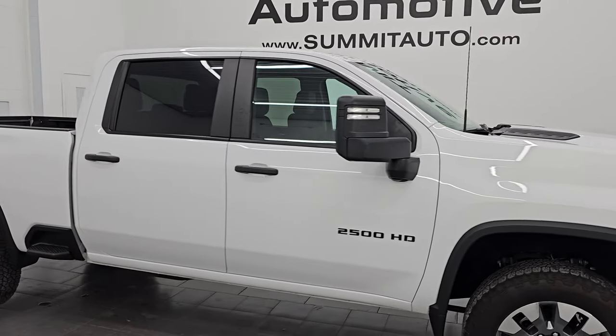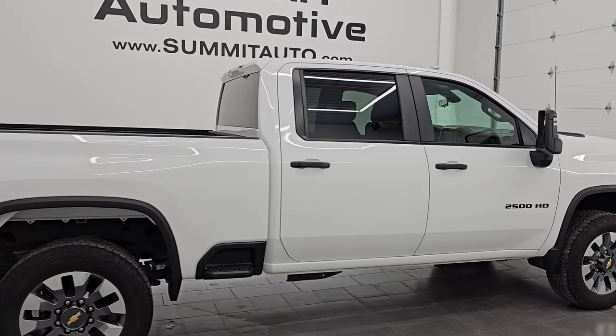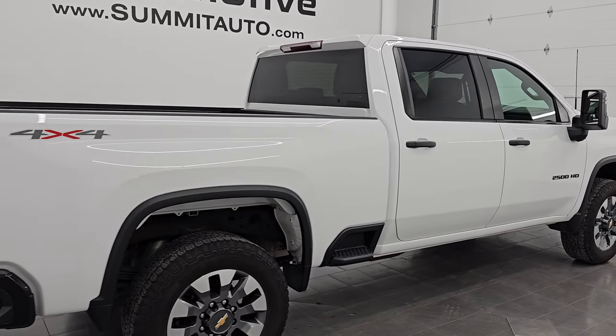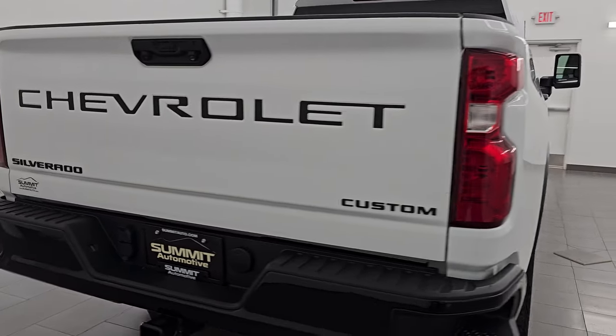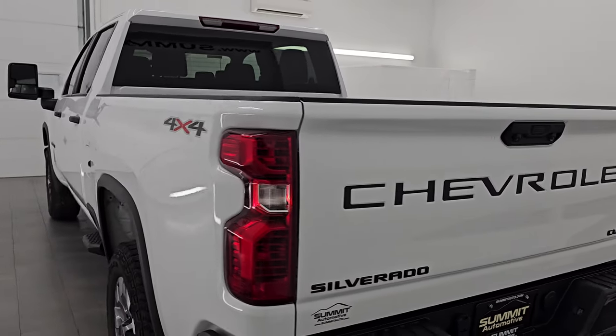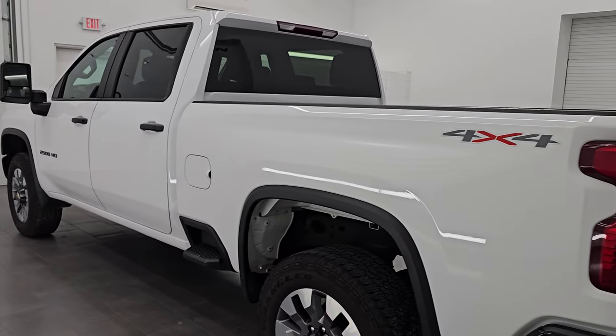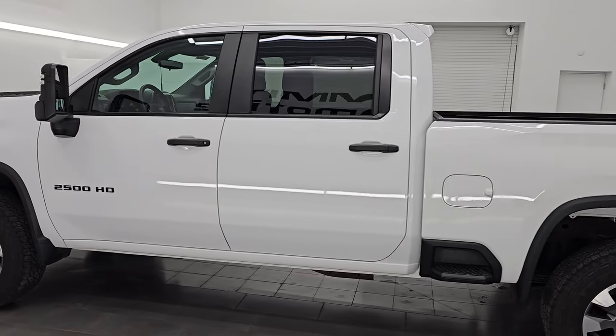Hey, this is Brett — hope everybody's having a great day out there. I am super excited to go over this 2023 Chevrolet Silverado 2500 Custom package. This is stock number 14944Z. I am here at Summit Automotive in Fond du Lac, Wisconsin, your new and used heavy duty truck headquarters.